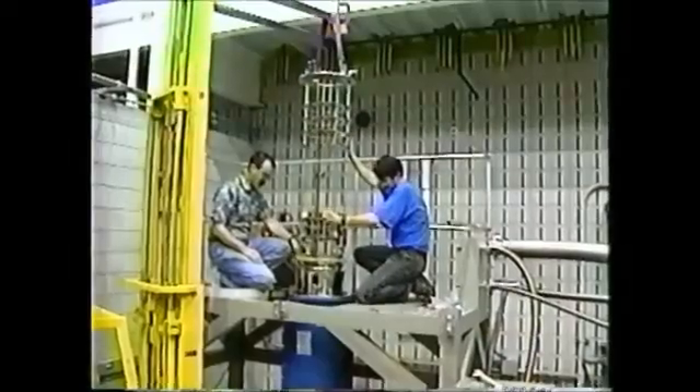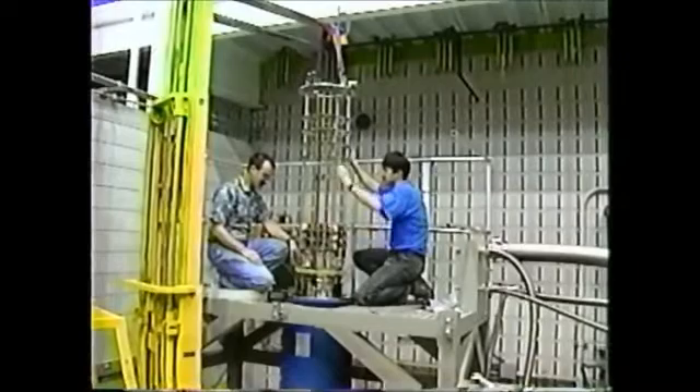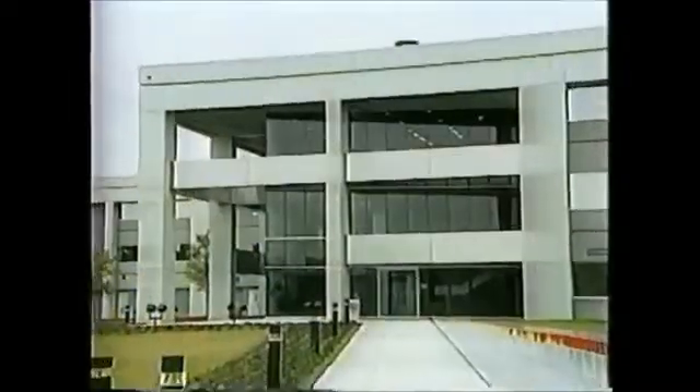Chen is currently writing a proposal to NASA's Center for Microgravity Research so these magnetic experiments can be further tested. Reporting for Eureka, I'm Erika Engelson.